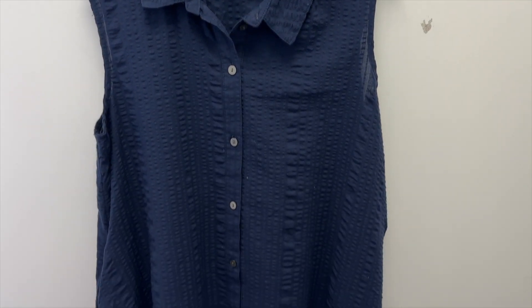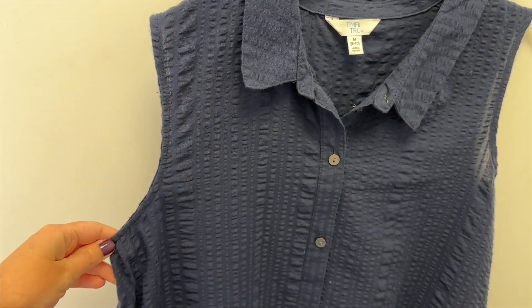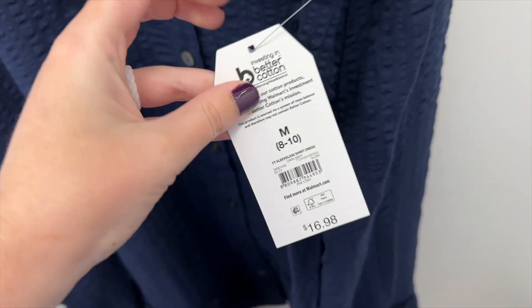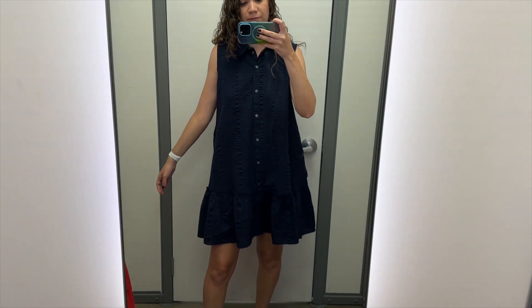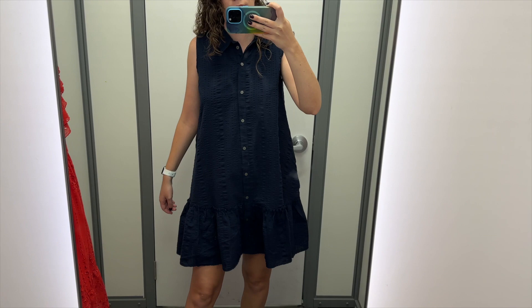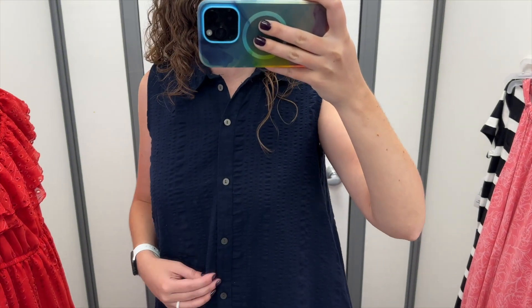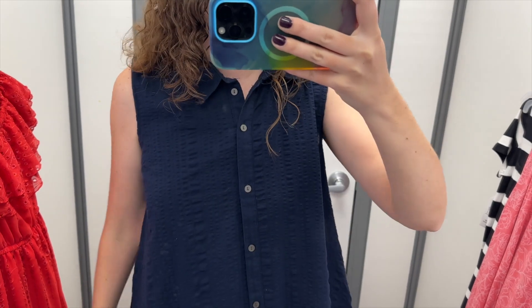Next up is this navy shirt dress from Time & True. It has a ruffle at the hem, and the fabric has some texture to it. It is sleeveless and has a collar. I tried this on in a size medium, and it retails for $16.98. This dress is cute. It has a bit of a business vibe with the buttons and the collar. I really like the texture of the fabric. It was a little big on me, so I could definitely go down to a size small.